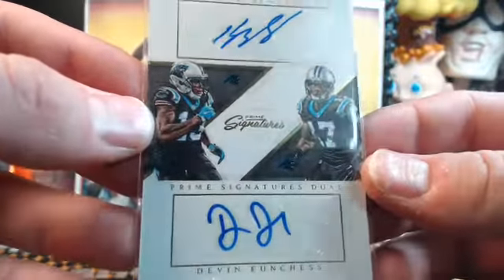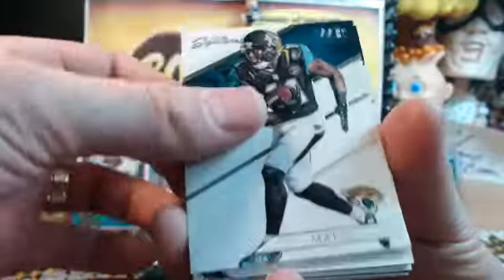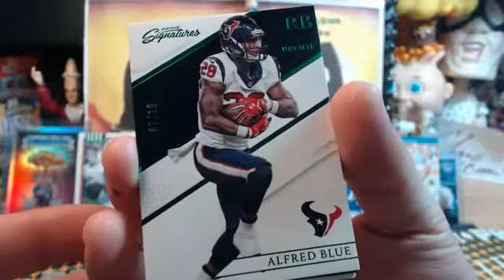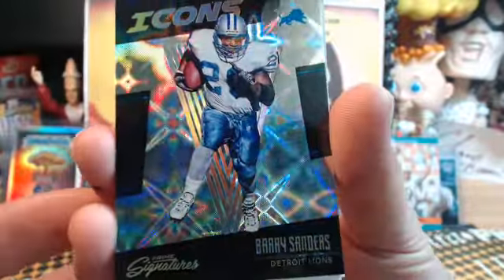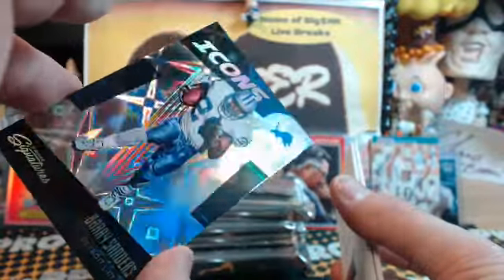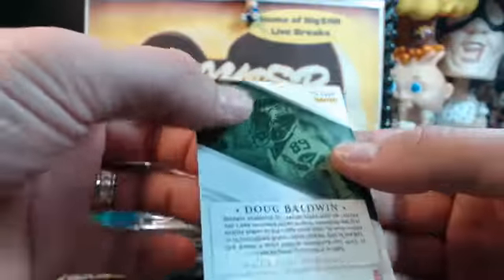I grew up in the '90s in West Virginia — we had nothing but the country radio station. Alfred Blue — 6 out of 10 — Sketch, congrats! Barry Sanders — look at that thing shimmer and shine. Dougie Baldwin — we've got a redemption card here. Good luck, everybody. Let's see what Doug's got for us — Mike, get out of town. That was a Doug Baldwin!